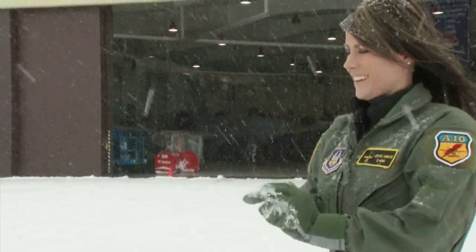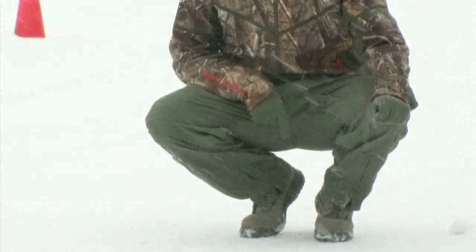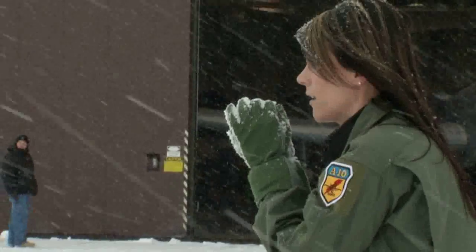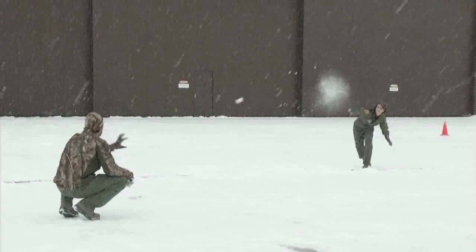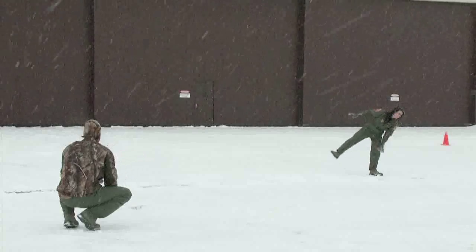Jesse got to stand out there and give her best impersonation of what it would be like to be in my shoes as a baseball player — with a snowball. You know how to do the wind up? We'll go with the fastball. Curveball. That's low. That was a good pitch. Don't be so picky.